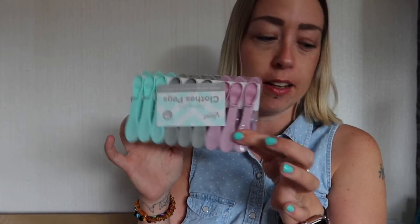Pegs! I'm literally going to go put my washing out now. I have been doing washing with about five pegs outside — I don't know how I've managed, but I have just about. So I've got a pack of 18 strong clothes pegs.